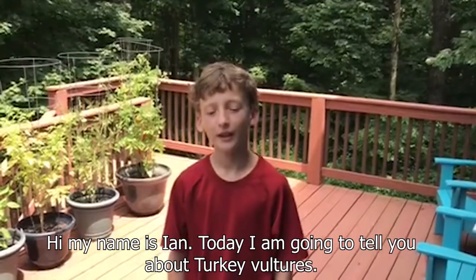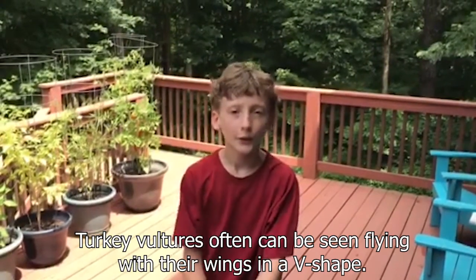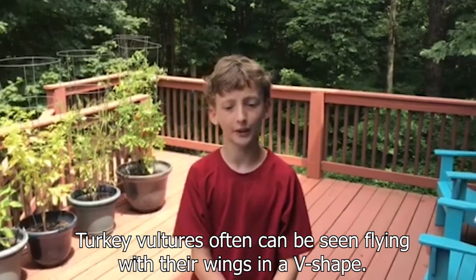Hi, my name is Ian. Today I'm going to tell you about turkey vultures. Turkey vultures often can be seen flying with their wings in a V-shape.